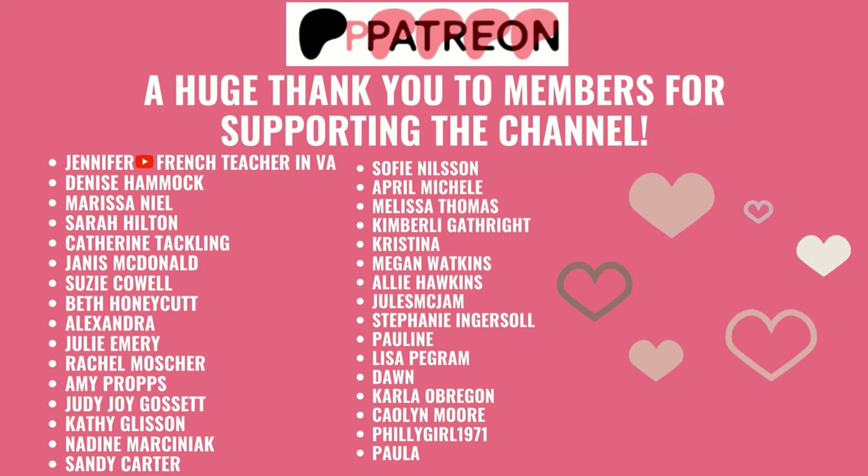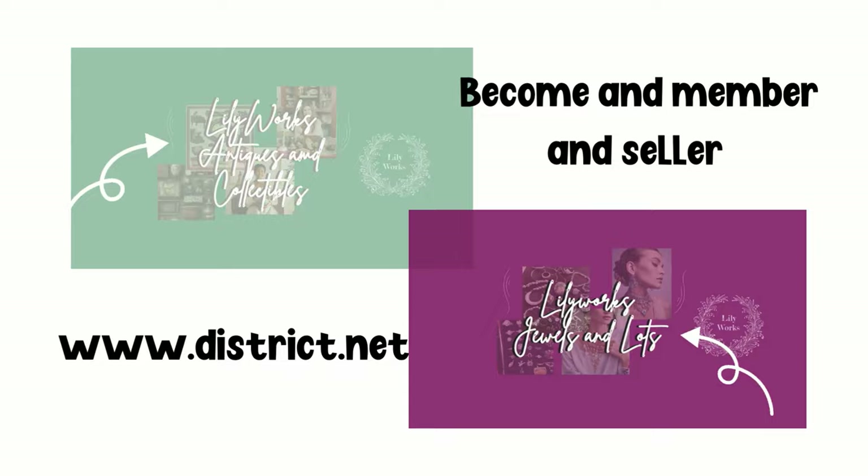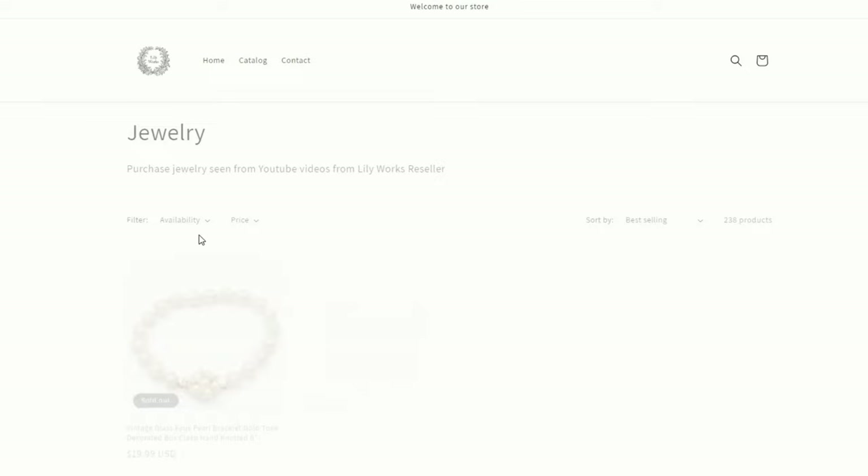A huge shout out to all the Patreon members for supporting both YouTube channels and our Lilyworks Facebook community. Come on over to our new selling platform called district.net. We have two stores - one is called Lilyworks Antiques and Collectibles, the other is Lilyworks Jewels and Lots. Become a member - you can also become a seller. Also, if you're interested in anything you see from this video or reseller merch, go ahead and head over to Lilyworks reseller.com where you can find different collections for sale. Make sure to like and subscribe - see you guys later. Bye!